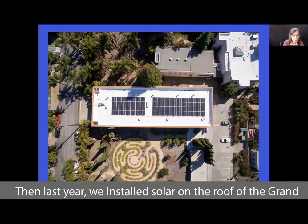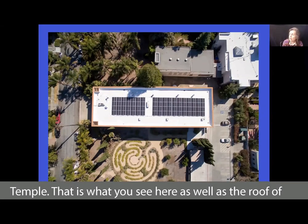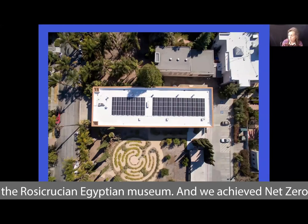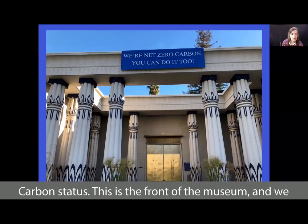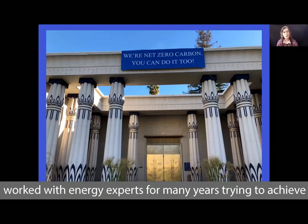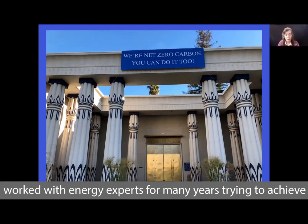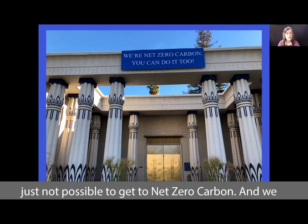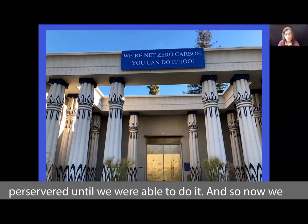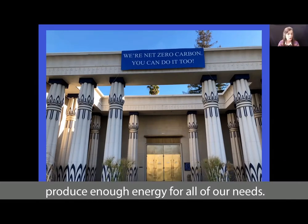Last year, we installed solar on the roof of the Grand Temple, as well as the roof of the Rosicrucian Egyptian Museum, and we achieved net zero carbon status. We worked with energy experts for many years trying to achieve this goal — everyone said that with these historic buildings it just wasn't possible to get to net zero carbon — but we persevered until we were able to do it. Now we produce enough energy for all of our needs.